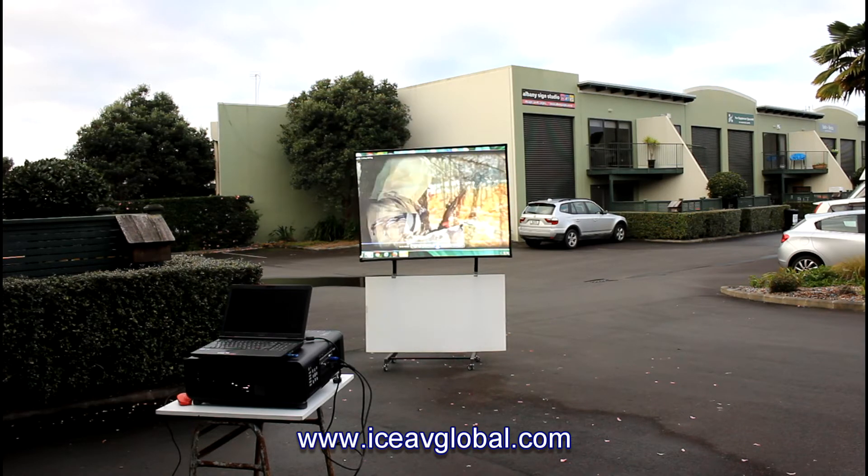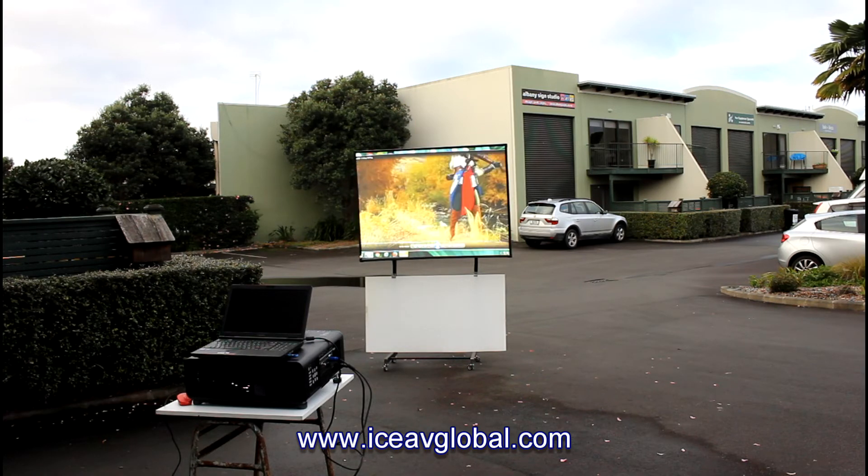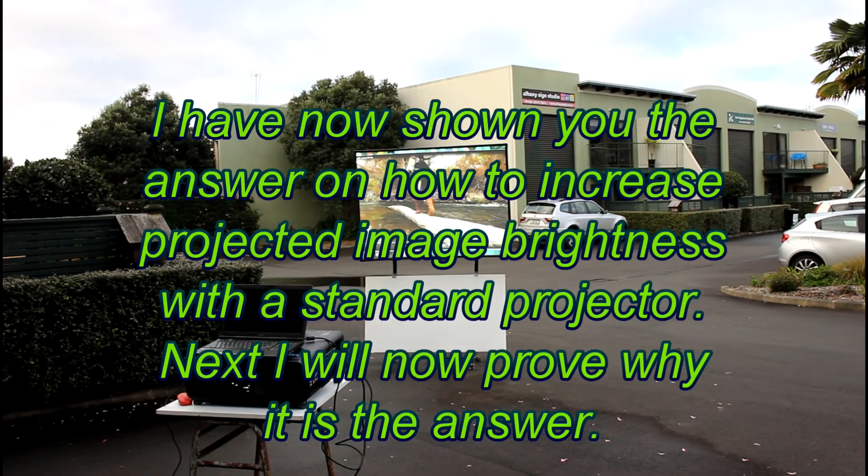When they find out about our screens, they come to us mainly because they have a serious display problem. Now I want to show you what it's like if you were using a matte white screen.